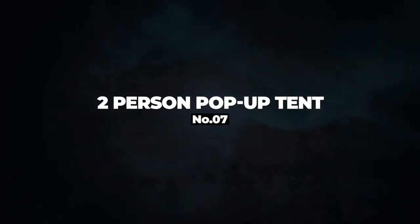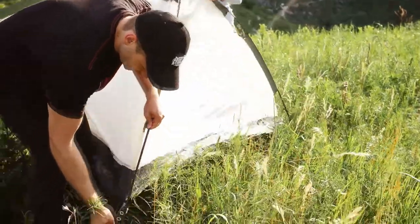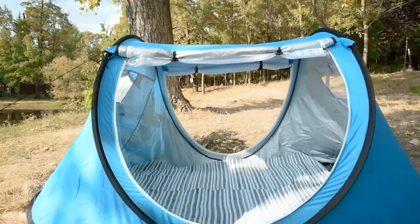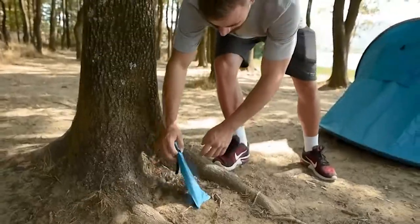Number 7: Two-Person Pop-Up Tent. One of the most inconvenient aspects of camping is the work required to set up a tent in the first place, but as the name indicates, the pop-up tents quickly expand into a full-size tent, requiring just a few hooks and sometimes a guideline before you're ready to explore the main event, set up the grill, or simply enjoy the peace and quiet of the outdoors.